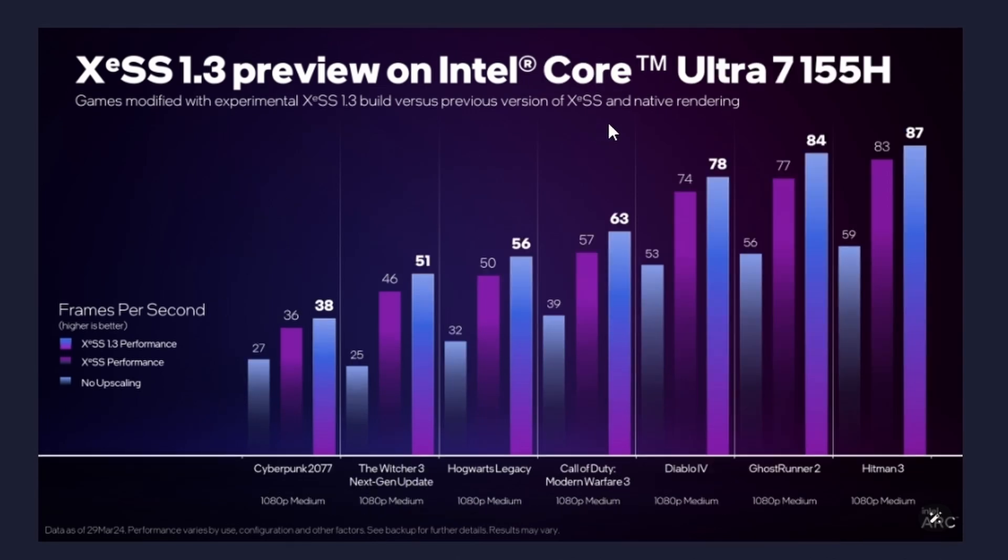They've also tested the Ultra 7 155H — that's the Meteor Lake processor — with the iGPU getting tested here. Overall, you can see the performance gain is marginal, not much in my opinion. But it's a free gain because XeSS 1.3 is also a free update, so I don't mind that, though it's not a huge gain overall.